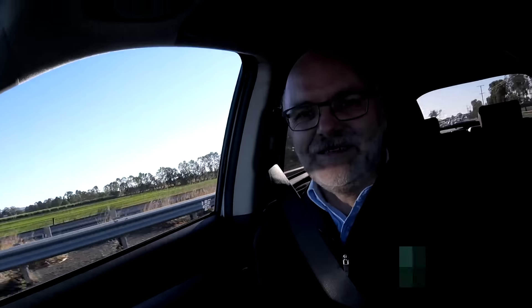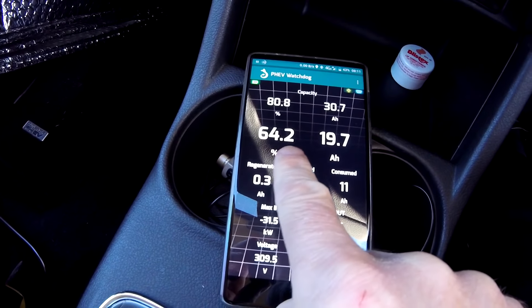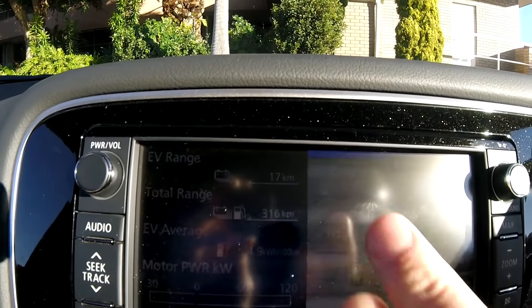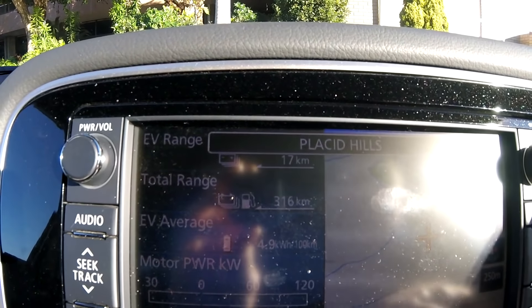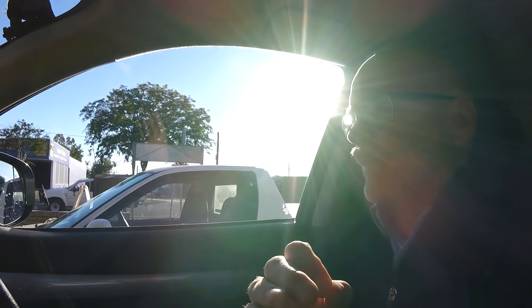At the overpass we have 6.7 ampere hours used. This is mainly because of the super strong headwind from the west and it's freezing cold. I arrived here with 64.2 percent — 17 kilometers and I used half of my battery. Cold weather, cold battery.